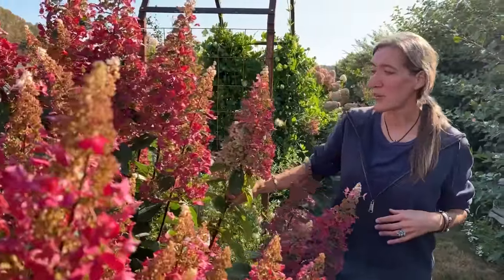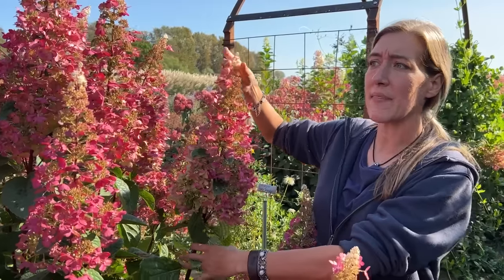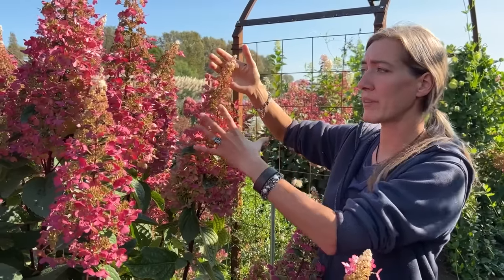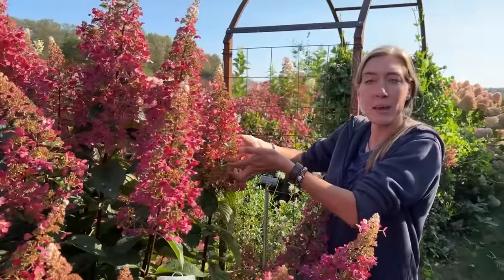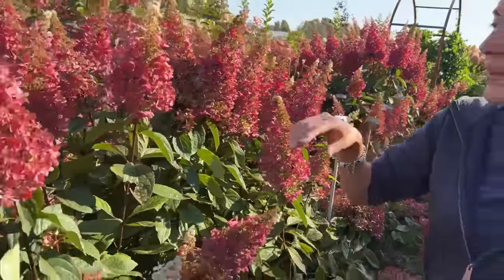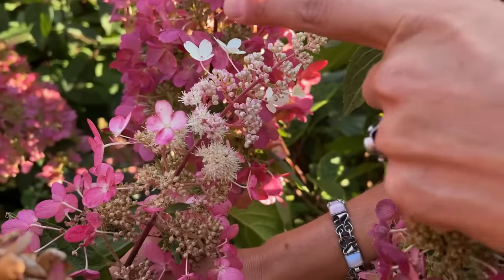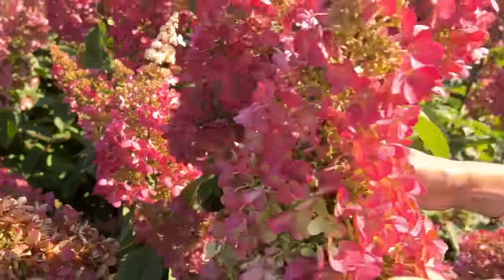This one is called Pinky Winky — it's a super dorky name but it is so beautiful, one of my favorites. The blooms are very triangular, pointy and spiky. They typically start out a beautiful creamy color and then as they age they start turning pink from the base. You can see how the little florets here are more of that creamy color — that's how the whole thing was — and then they eventually went to this beautiful brilliant cranberry pink. I really like Pinky Winky a lot.